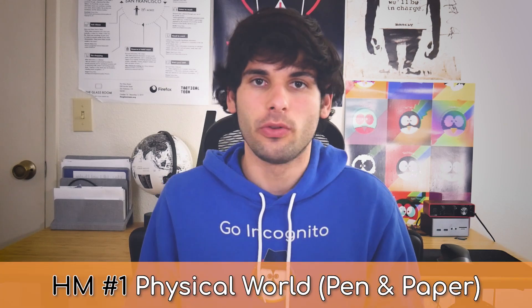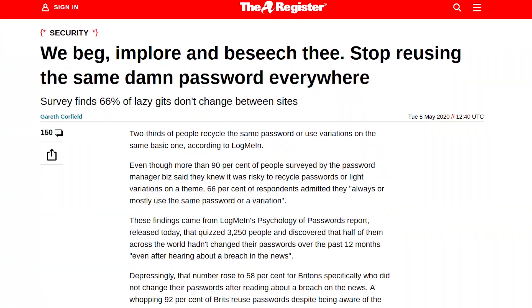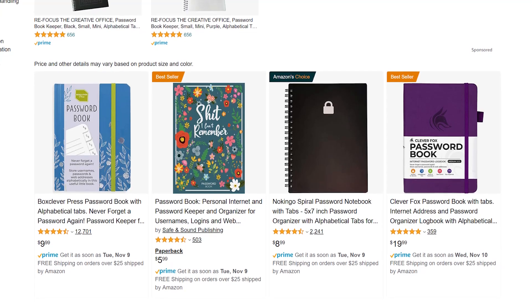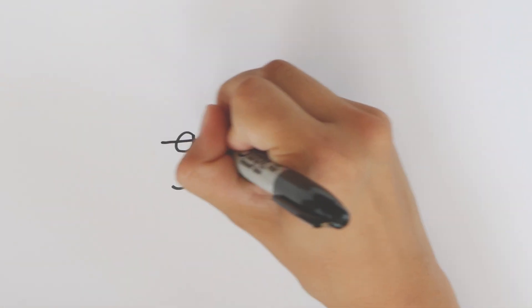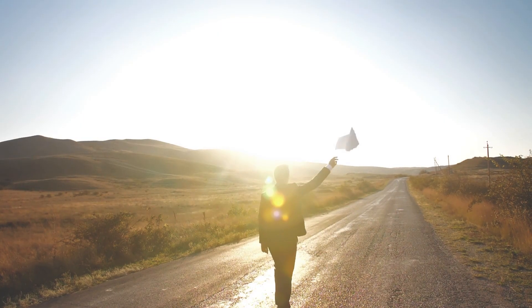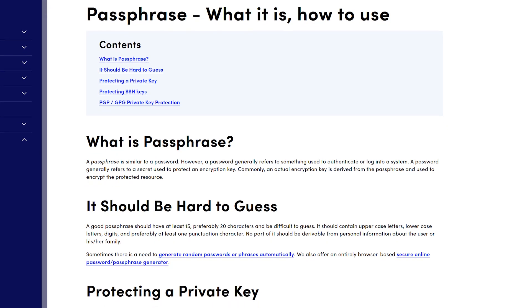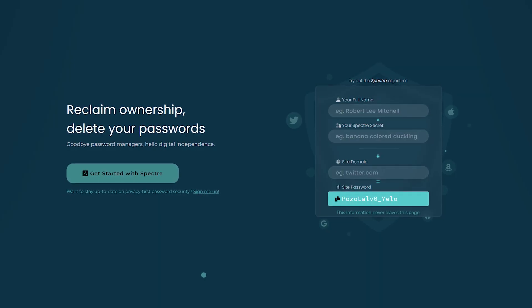Before covering our top password manager, our first honorable mention is the physical world — pen and paper. Even though we'd argue it isn't as secure as a password manager, it's likely still better than using the same password across different services. We do not recommend writing the actual passwords out, but maybe a code that you would understand and convert easily so that if someone finds the paper, they don't just have access to all of your accounts. You can also attempt to ditch the paper and memorize your passwords by using passphrases and coming up with a methodology to develop one for each site — but if you're doing this anyway, you might as well just use Spectre.